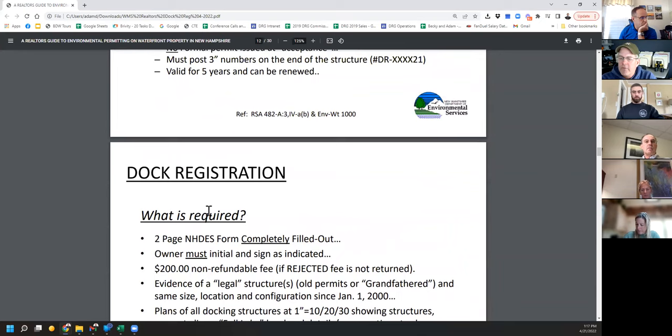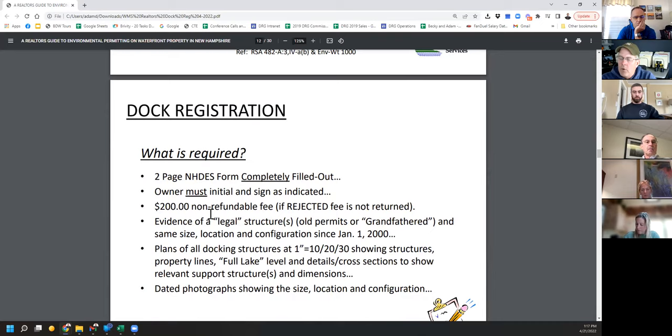What do you need to do? This is extremely important — the application is reviewed by one person at the state, who could be an administrative assistant, intern, or temp. It has to be entirely filled out; you cannot leave a single box blank, even if the answer is not applicable. The owner must sign it. The owner of the land must sign this, not a tenant or slip renter. There's a $200 fee, and you need to prove it's a legal structure — either through an old permit or grandfathering — and that it's been in the same size, location, and configuration since January 1st, 2000.